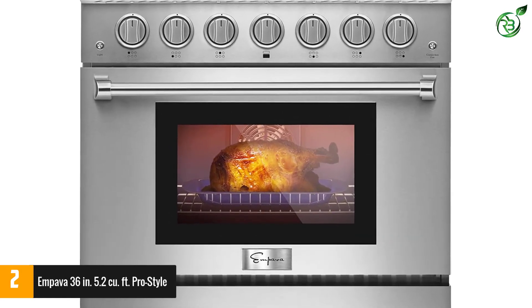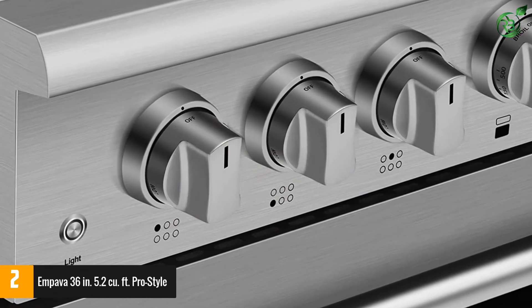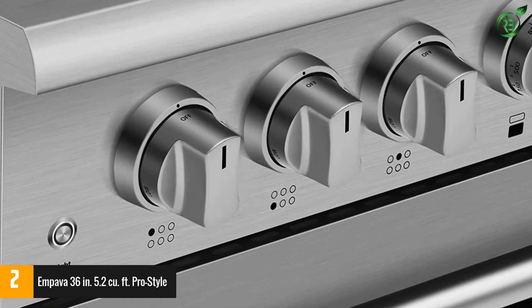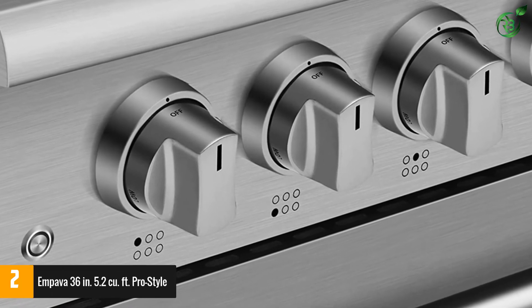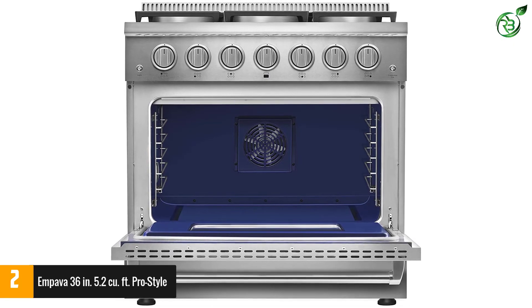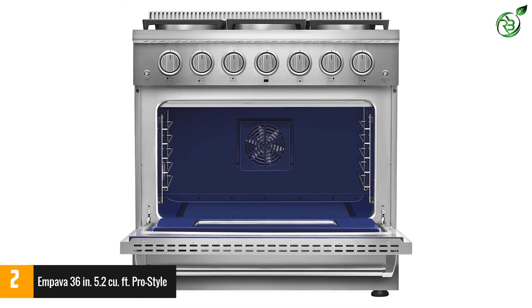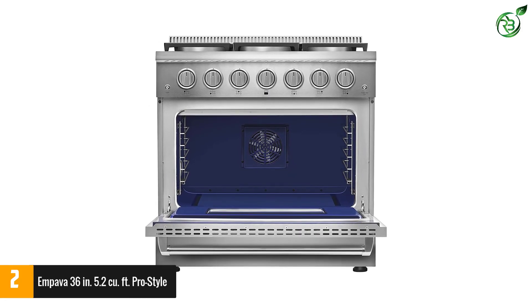The deep recessed range has a 24-inch wide full wall oven with 5.2 cubic feet capacity that delivers outstanding results every time. The deeply recessed stove offers a continuous flame that automatically reignites if accidentally extinguished, so you can make all your favorite dishes without worrying about losing heat.